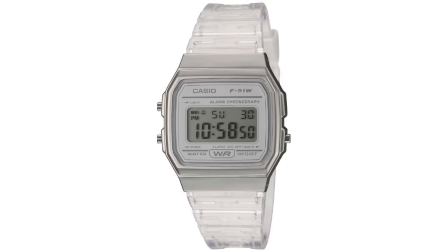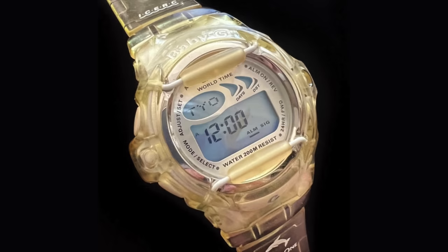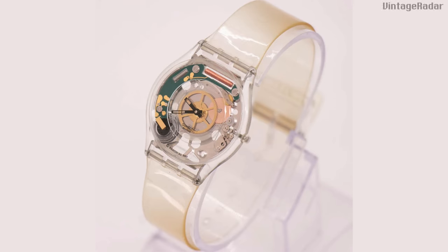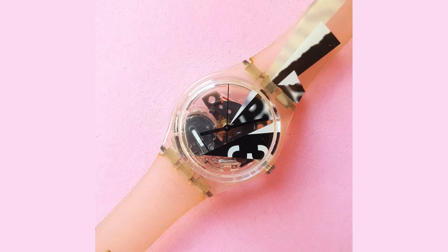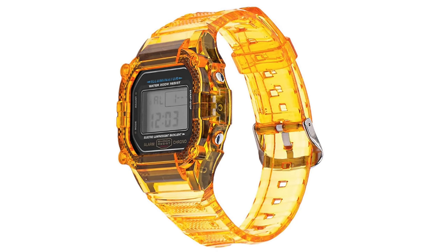But forget our stomachs — even our wrists weren't spared from the craze. Beginning around 1996, companies like Casio and Swatch all came out with their own versions of transparent watches. The 90s made it crystal clear: it was transparency time.